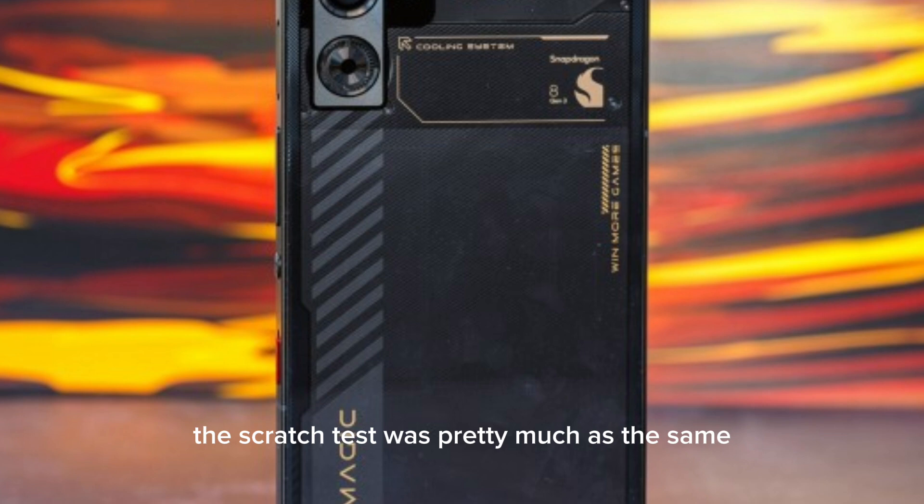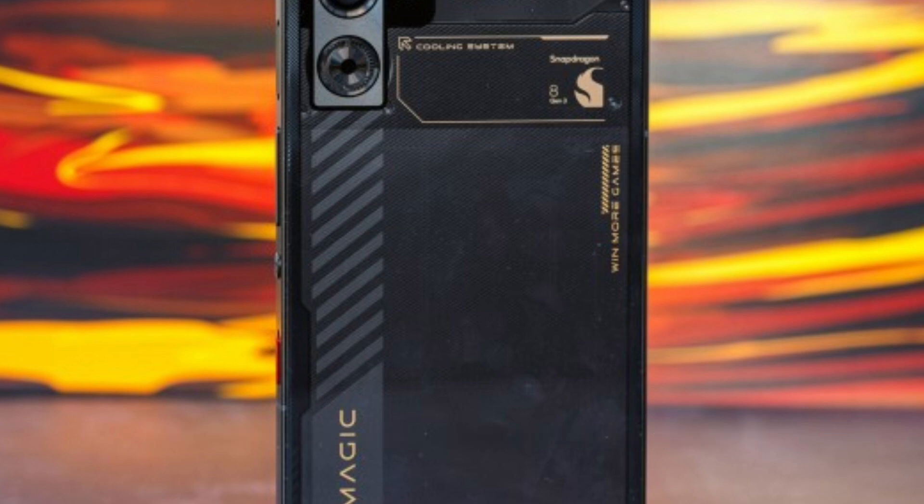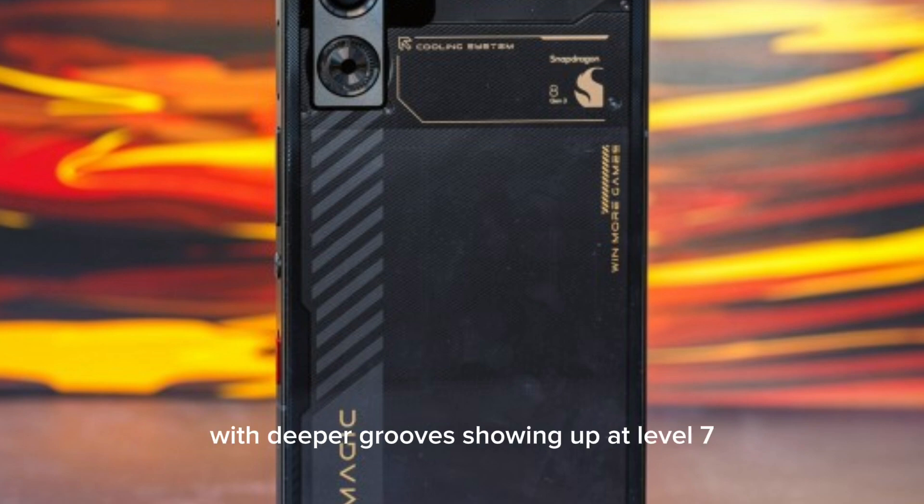The scratch test was pretty much the same as for all devices nowadays, with the exception of foldables. All non-folding screens are covered with glass, and glass scratches at level 6 on the hardness scale, with deeper grooves showing up at level 7. As his famous tagline goes: glass is glass, and glass will break.